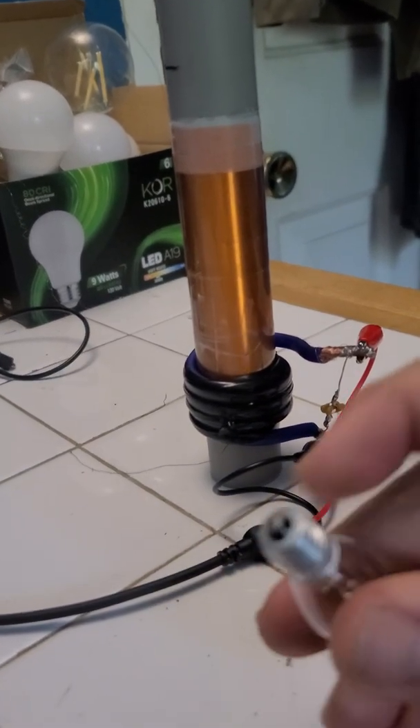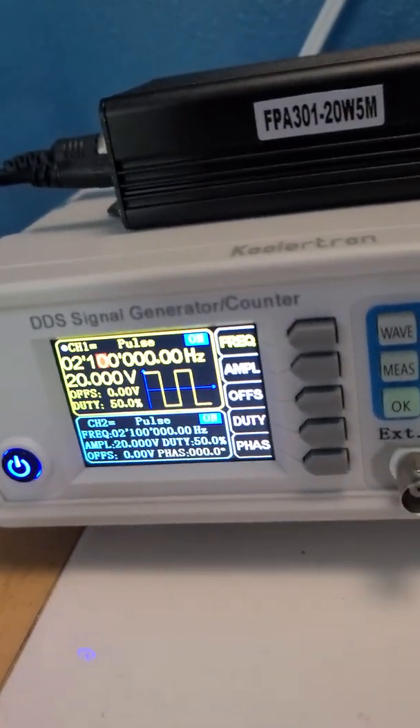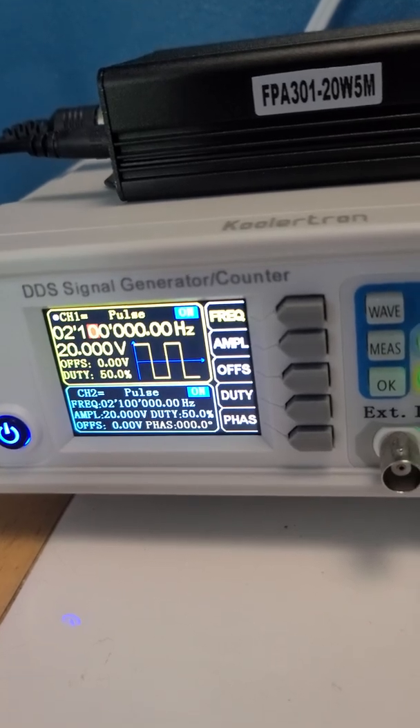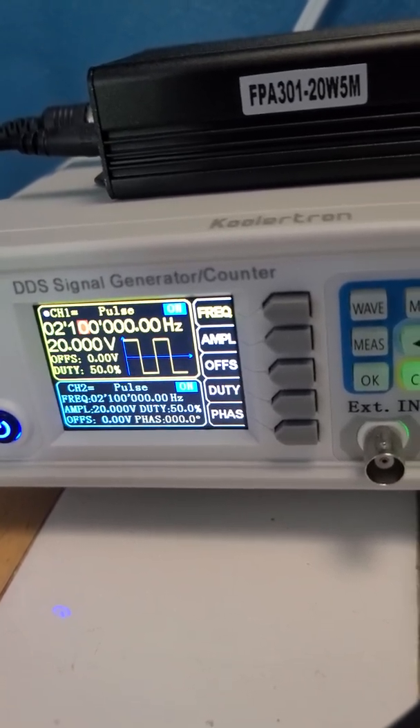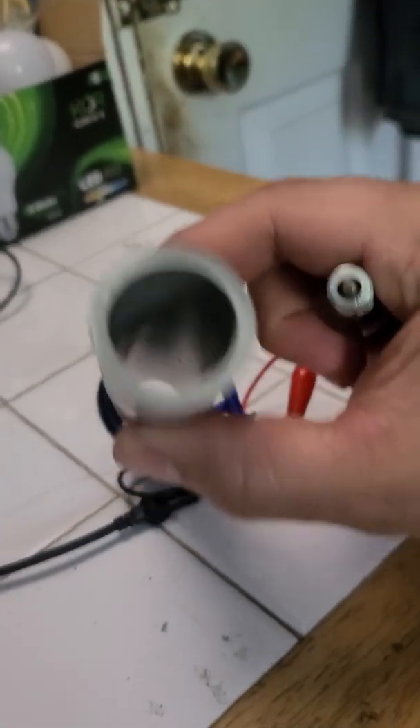Tell me this isn't the craziest effect you've ever seen — incandescent light bulb, pulsed power. 2.1 megahertz DC pulse, same wave as Tesla uses. It's more of an electrostatic pulse wave inside of the coil.